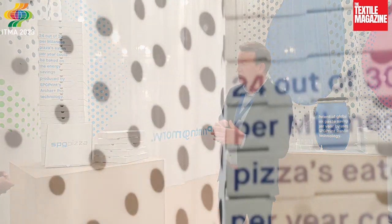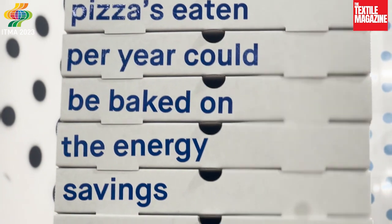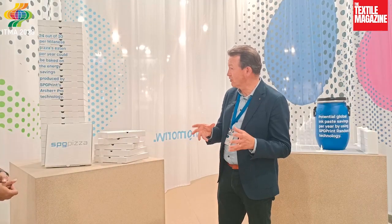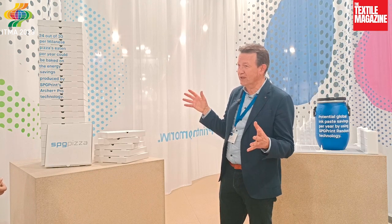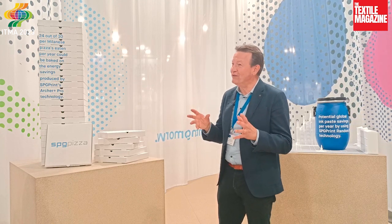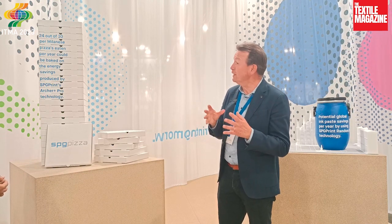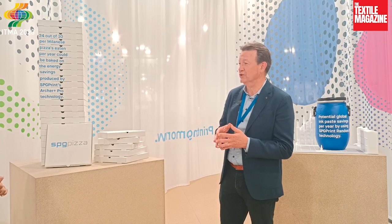We wanted to illustrate that by showing you the pizza boxes here, because if all of the digital printing in the world were done with that technology and we could save 22 percent of all energy required, we have calculated that would mean all of the pizzas eaten in Milan per day — about 275,000 — 24 out of every 30 could be made with the energy saved by this technology.